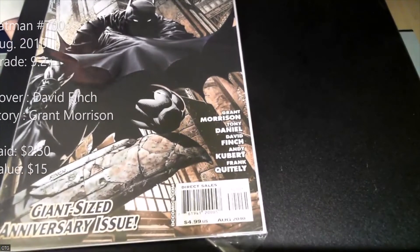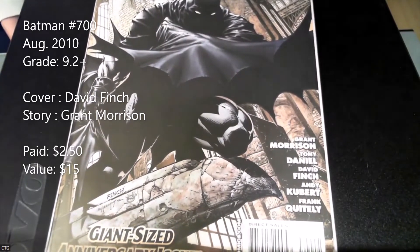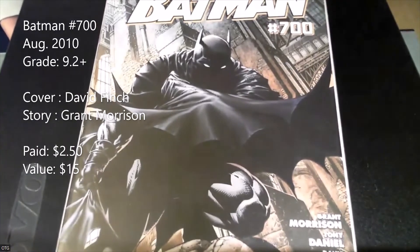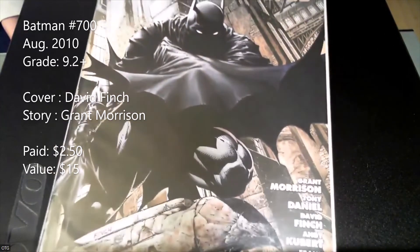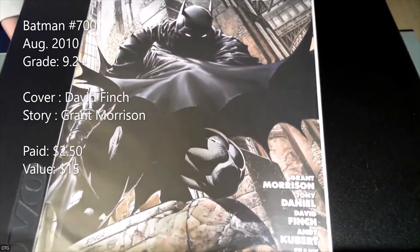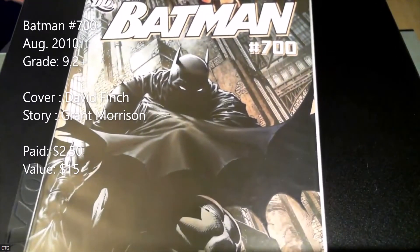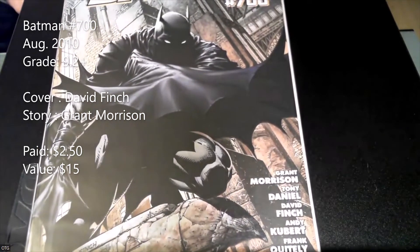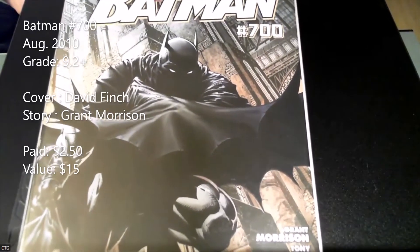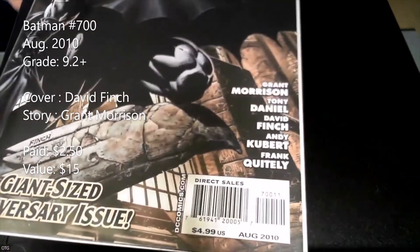We also picked up Batman #700 for two dollars — this is a giant-size edition with a Grant Morrison story and a David Finch cover. Tony Daniels, Andy Kubert, and Finch all worked on the interiors for the giant-size issue. Love that cover — it's a cool image. This is a $10 to $15 book and it's a high-grade copy, so happy to pick that up for two bucks.